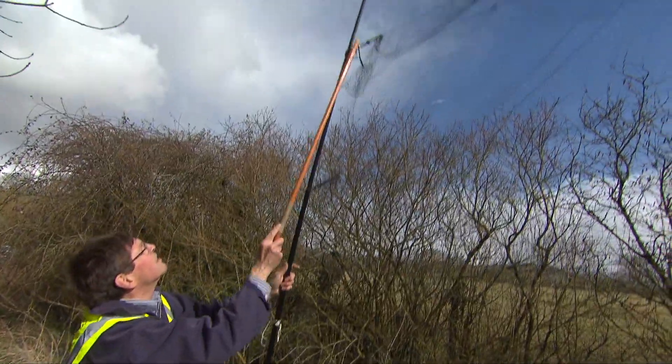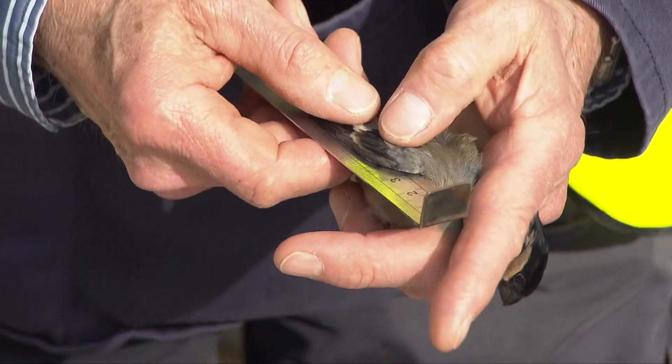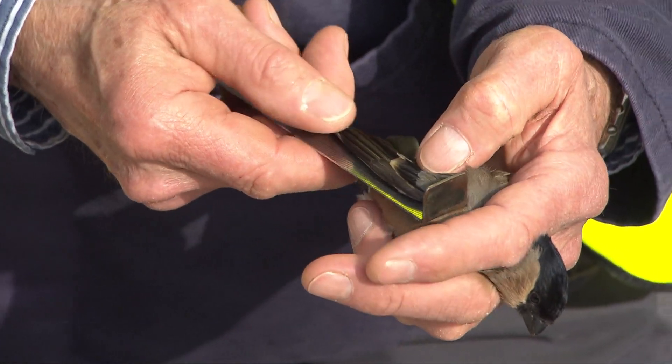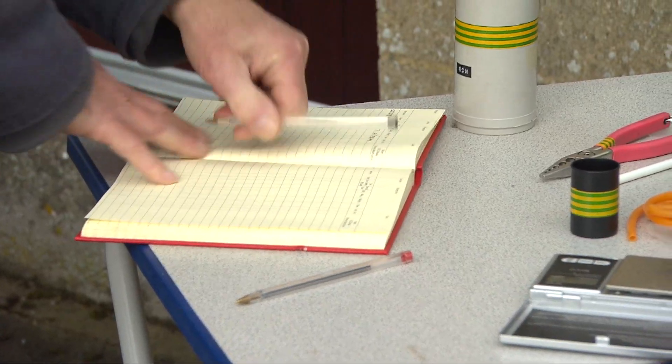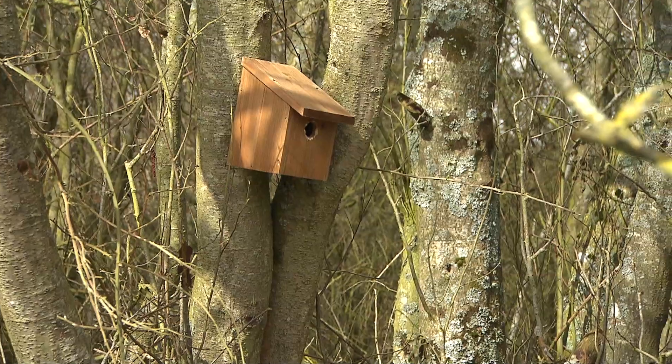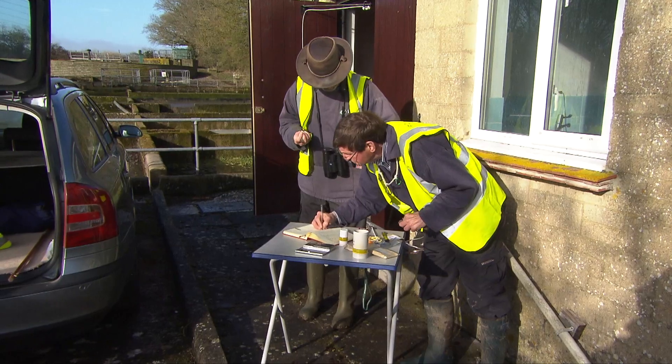Bird ringing gives the opportunity to find out what bird species and number of birds use sewage treatment works. The reason we ring birds is so that we can get information on where they live, how they live, and how they migrate, so that we get a much better overall understanding.